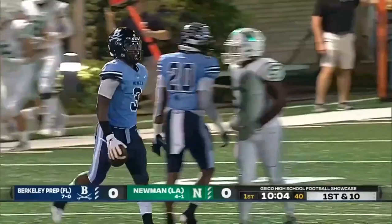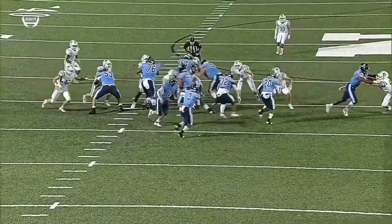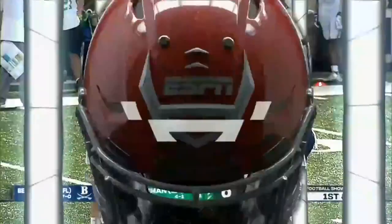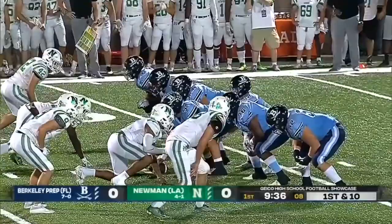He finds a crease right off the right side, hits it to the second level. Watch the tight end, number 23, do a nice job of turning out and finishing that block, and you can see Townsend bouncing to the outside. He's really dangerous — a high-end three-star right on the cusp of four-star, and he has shown that on this opening drive.